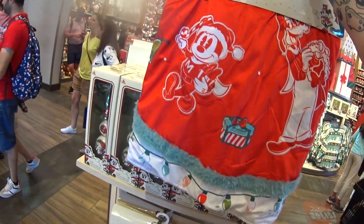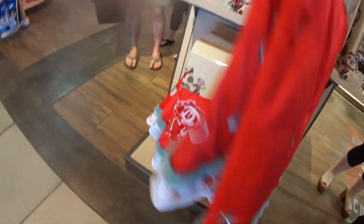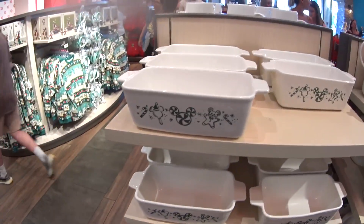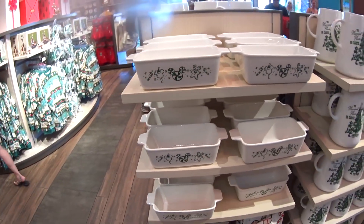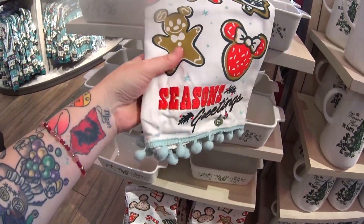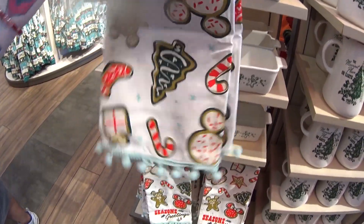Then they have this gorgeous tree skirt — Mickey is embroidered on there — it's $79.99. Look at the bulbs around the bottom, so pretty. These are practical souvenirs you can pull out every year for the holidays. This baking pan is $29.99. I also love this hand towel — 'Season's Greetings' is embroidered with little tassels. It's $19.99, or $21.99 for a two-pack.